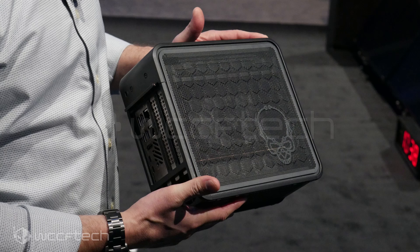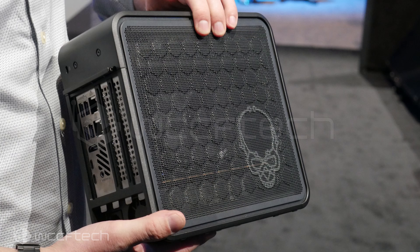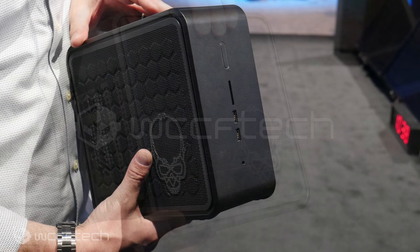This design also lends itself to the more appealing nature of the Ghost Canyon NUC: the ability to add a discrete graphics card of your choice, provided it's under the 8-inch length restriction that this 5-liter chassis limits itself to.